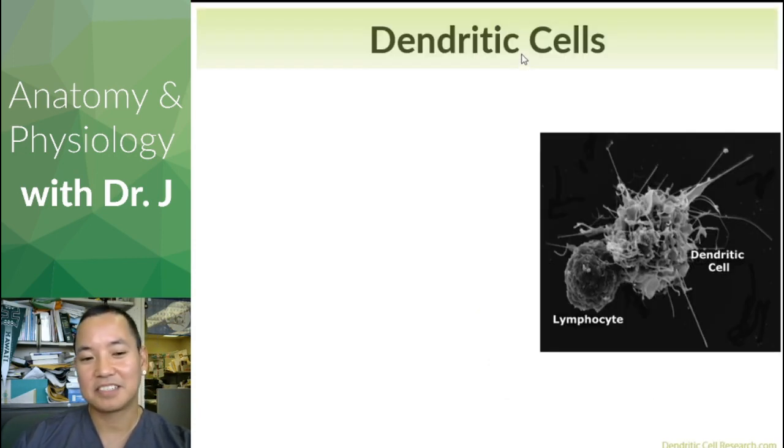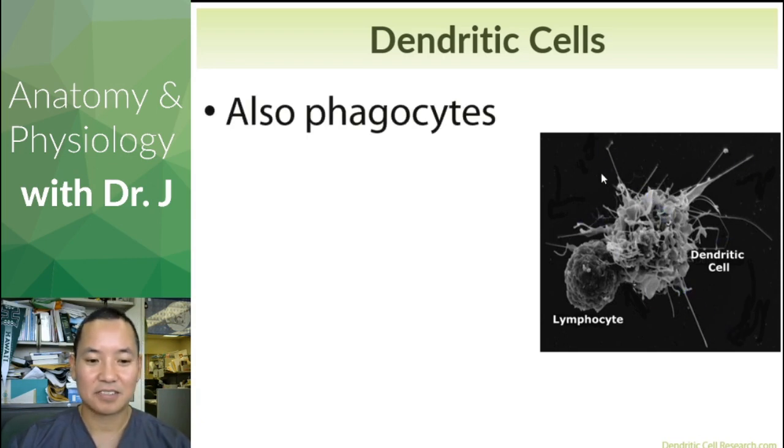Then you have dendritic cells. 'Dendron' is a Greek root that means tree, so they have a lot of branches, as you can see here. These are also phagocytes — phagocytes just means any cell that eats. Macrophages are phagocytes, neutrophils are phagocytes, and so are dendritic cells.